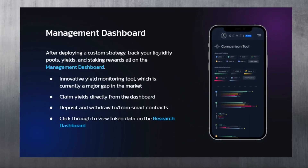After deploying a custom strategy, you can track your liquidity pools, yields, and staking rewards all on the management dashboard - an innovative yield monitoring tool that addresses a major gap in the market. You can claim yields directly from the dashboard, deposit and withdraw to and from the smart contracts, and click through to view token data on the research dashboard.